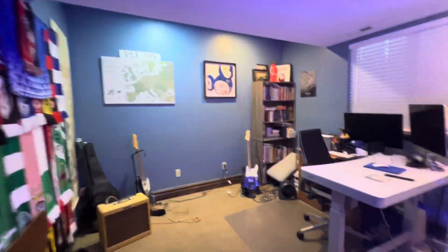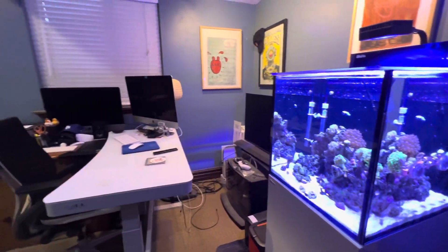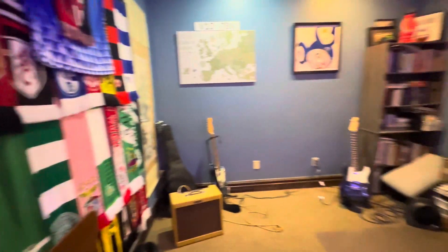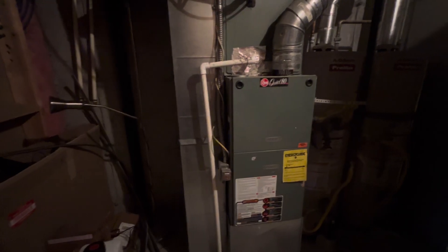Just another half bath where they're hiding stuff in the shower. There's a fish tank in here too. Which brings us to the HVAC and the storage — two hot water heaters and a large furnace.